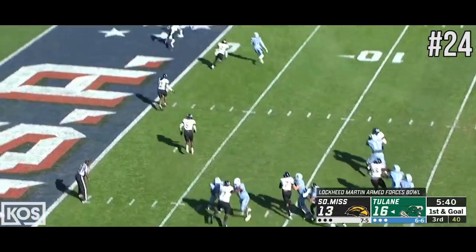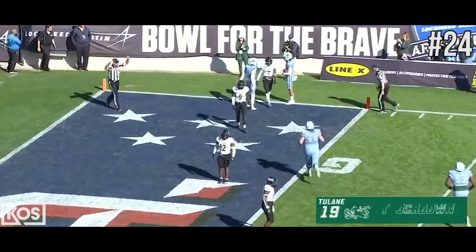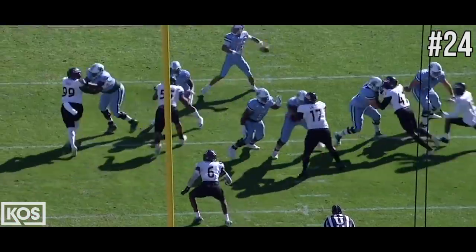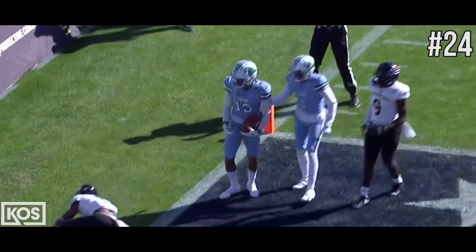And now to throw to the end zone. That's the receiver, jumping up to make the grab. Touchdown! Green Wave! Ball a little bit behind him. Great job making that adjustment and hanging on to the pass.